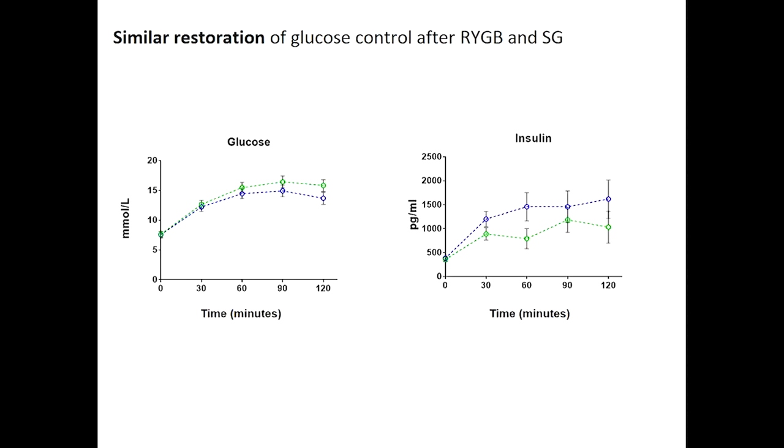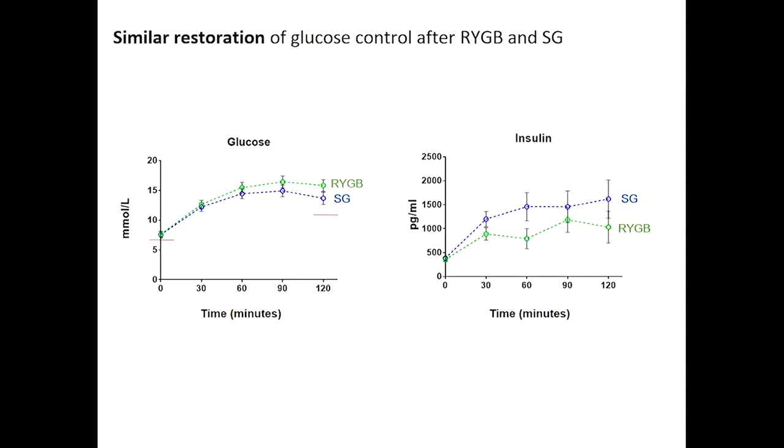This data was obtained from the oral glucose tolerance test. At time zero, participants are given 75 grams of glucose in a drink and bloods are taken for two hours. The green represents the bypass group and blue the sleeve. The two red threshold lines indicate glucose control status. Patients with diabetes typically have a fasting glucose over 7 millimole, and after two hours their glucose sits much higher than 11.1 millimole — key indicators of inadequate glucose control, which is what we see pre-surgery.